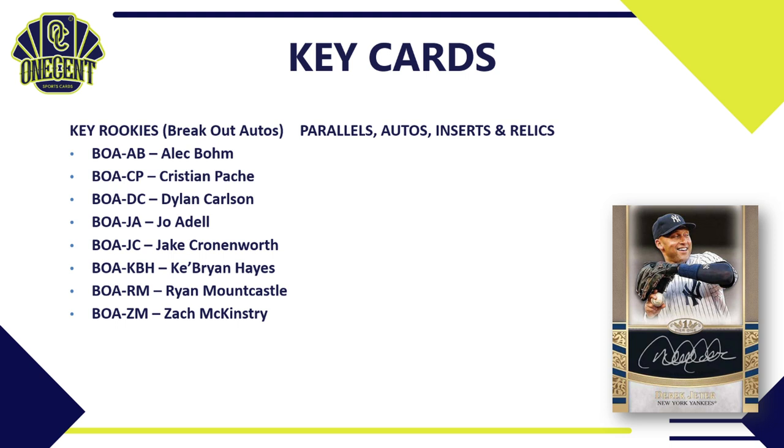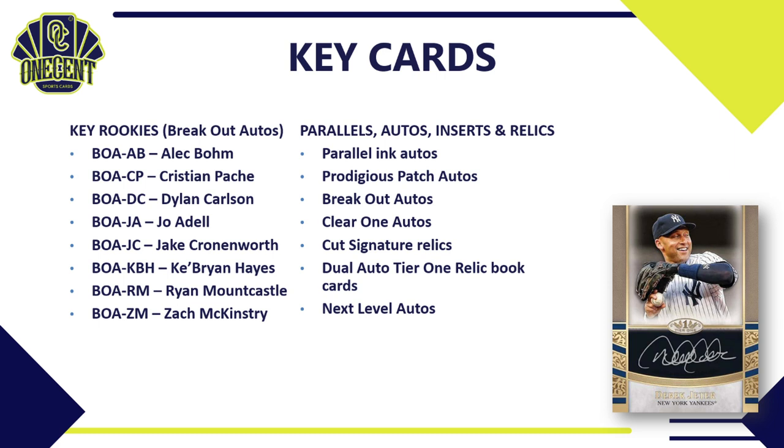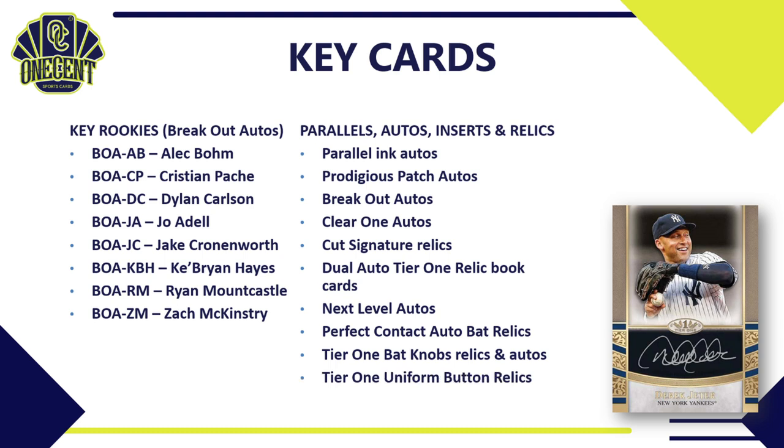For the parallels, autos, inserts, and relics, there are parallel ink autos, prodigious patch autos with a big patch and auto, breakout autos featuring many rookies, Clear 1 autos, cut signature relics, dual auto Tier 1 relic book cards, next level autos, perfect contact auto bat relics signed directly on the bat, Tier 1 bat knob relics and autos, and Tier 1 uniform button relics — literally a button from the uniform.